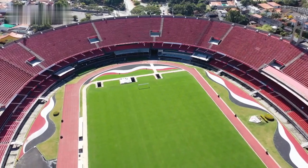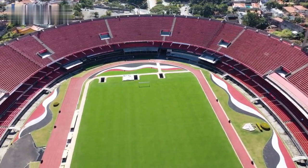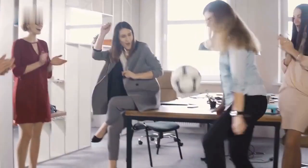Let's kick off this journey by exploring how sports stadiums are embracing the power of self-service POS technology to take your game day experience to the next level. The rise of self-service kiosks is a trend that's sweeping across industries, and sports stadiums are enthusiastically jumping on board.